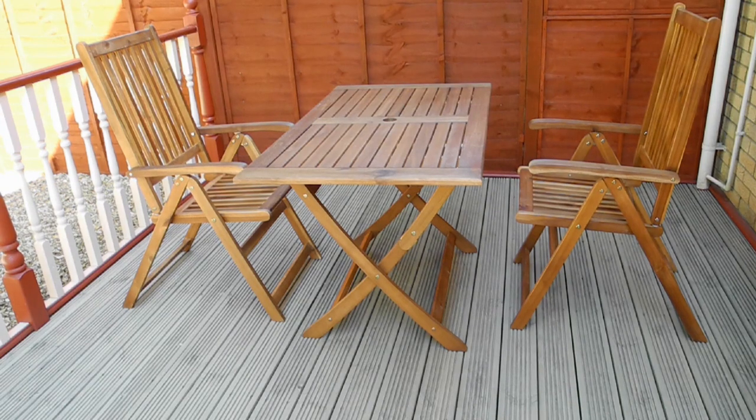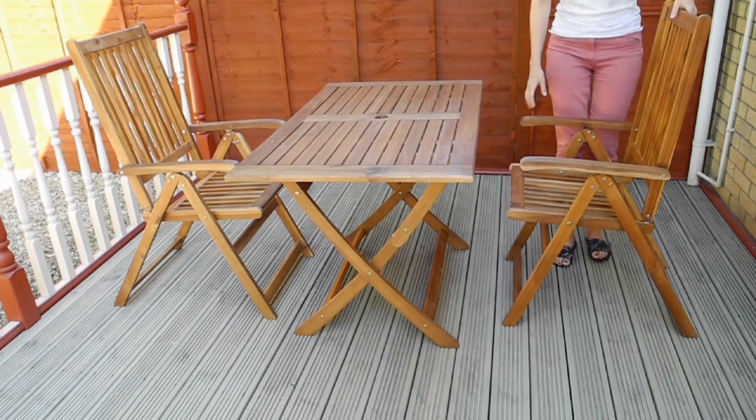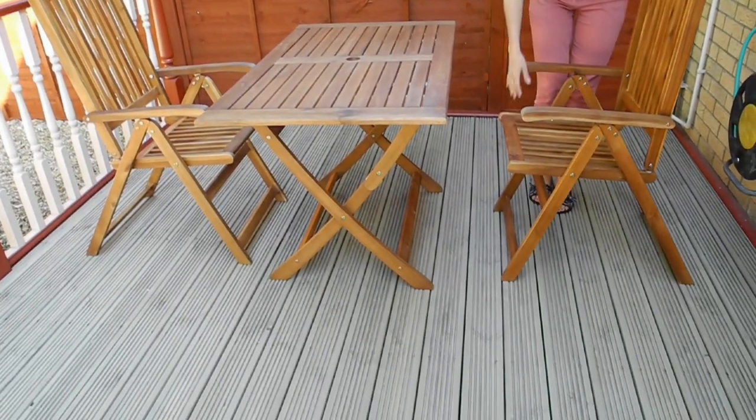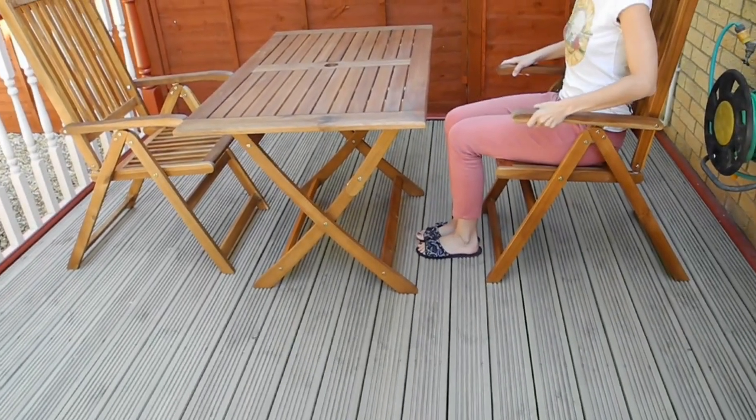We would like to introduce our new review of outdoor table and two folding chairs, which were bought in online store Vidra XL.